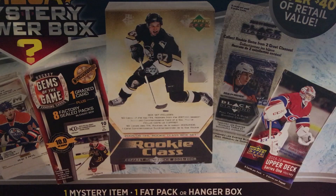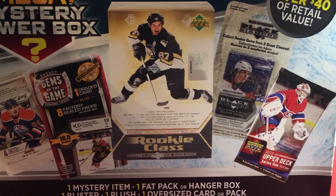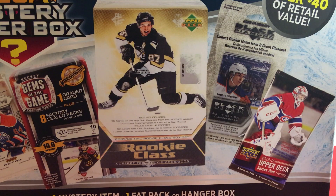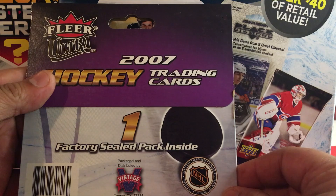I'm gonna reach in here and grab items and show you on camera as we go. First mystery item — what do we got? Look at that — some 07 Fleer Ultra! We got Gino on the cover. Okay, factory sealed pack there — that's pretty cool, we'll open that in a sec.